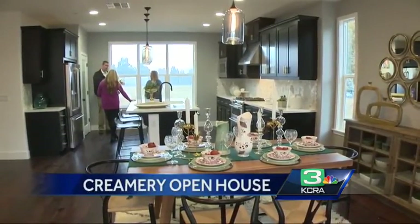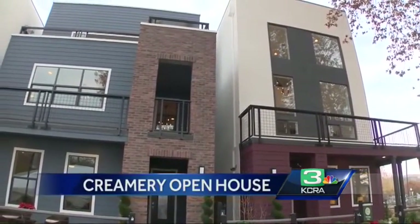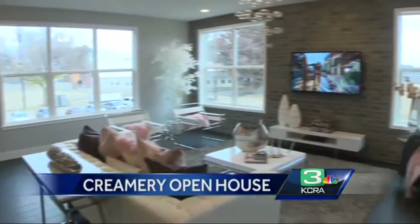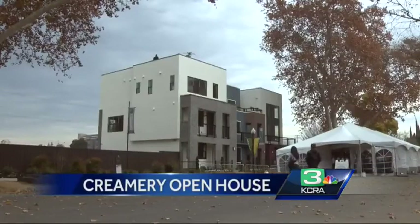Developers are hoping to turn the neighborhood into one of the city's trendiest places to live. The multi-story units offer garages, open designs, and a wide range of options — from a wet bar to a rooftop patio with quite the view.